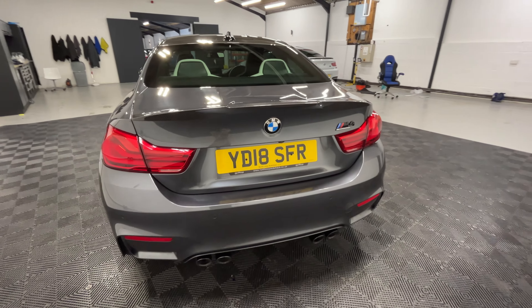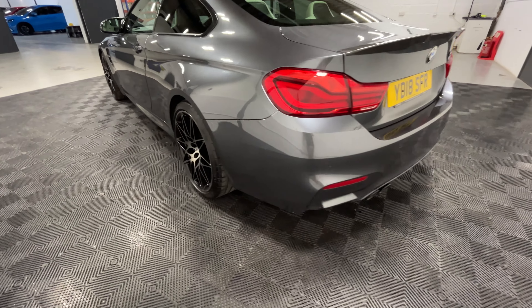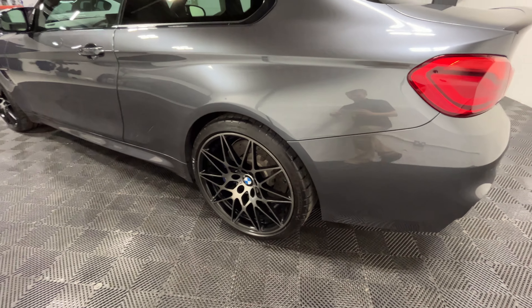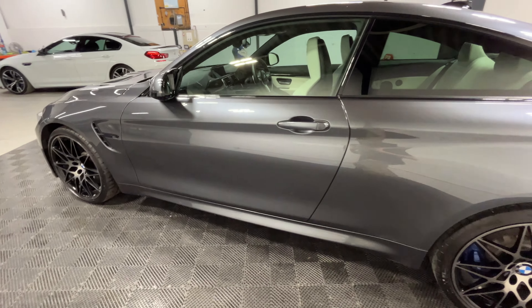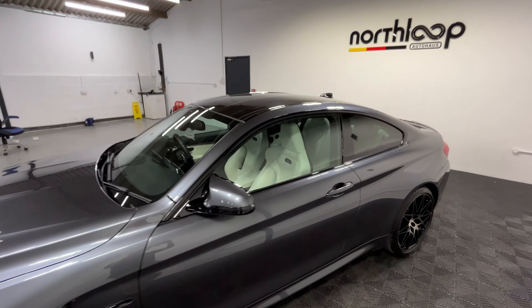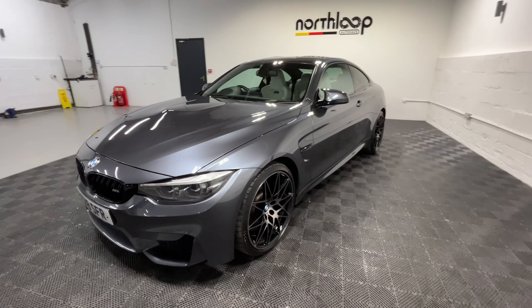You can see the carbon rear spoiler there. This is on the 20-inch M-Lite star-spoke wheels with an average tread depth of 5mm across the car. You can also see the carbon roof up there, and this has the Icon-style headlights as well.